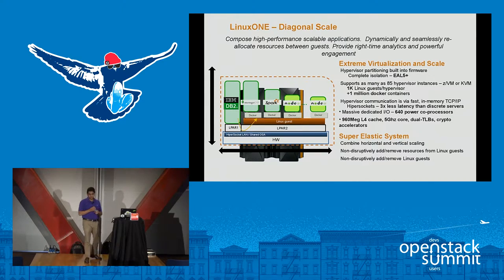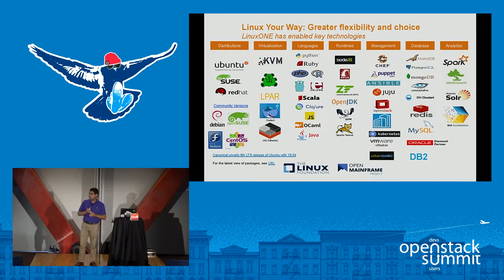We also have a very super elastic system, able to combine both horizontal and vertical scaling and non-disruptively add or remove resources to the guest environments. The mainframe has been evolving for quite some time. I wanted to put up an icon chart of all the various technologies that run on our platform — including some of the newest stuff: Node.js, PHP, Ruby. At the last OpenStack Summit in Austin, we did a joint session with Ubuntu where we now have Ubuntu and Juju running on our platform.